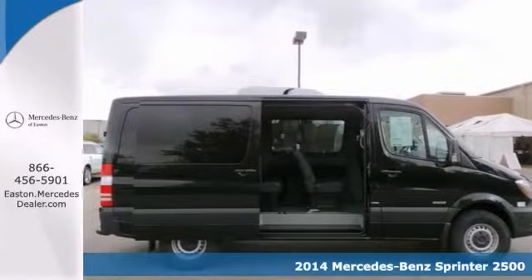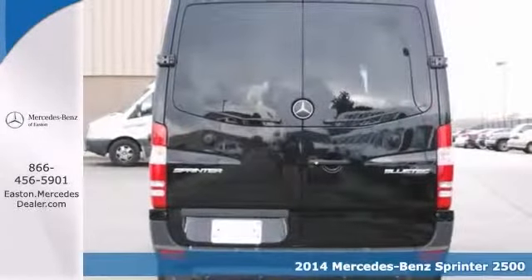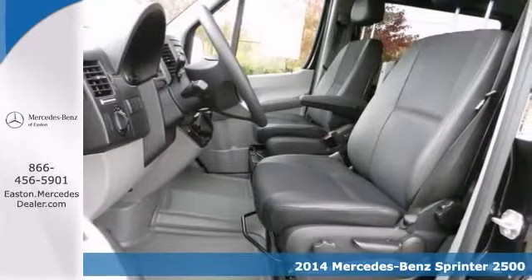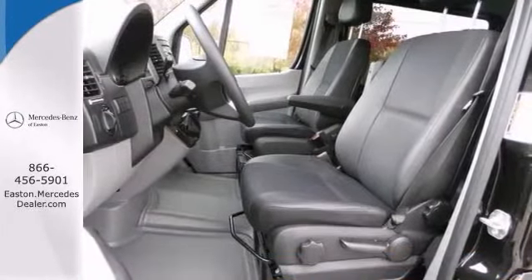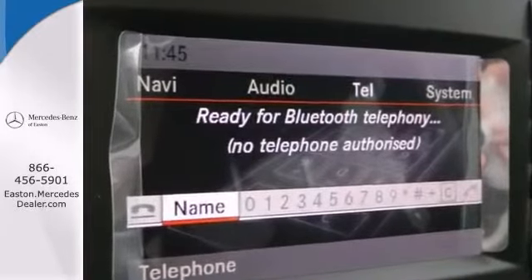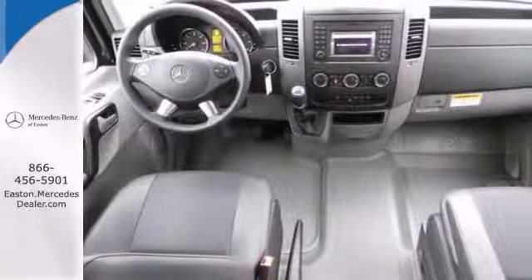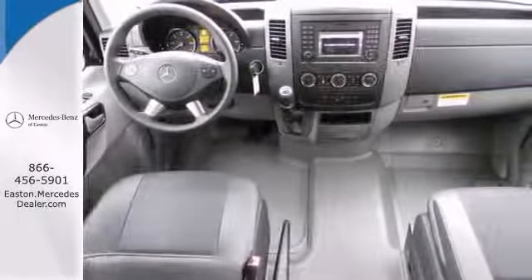You'll get years of use out of this trustworthy 2014 Mercedes-Benz Sprinter 2500 Bluetech. It comes with everything you need, like remote keyless entry, stability and traction control, and steering wheel controls. It also has touch screen display and parking sensors.